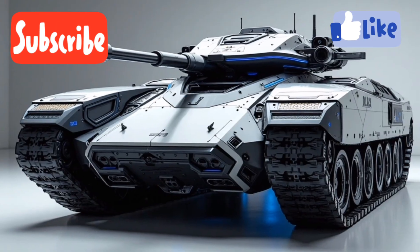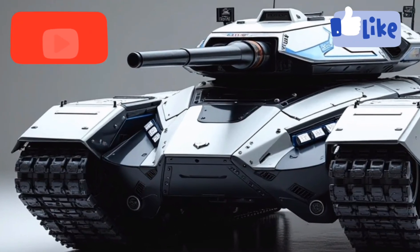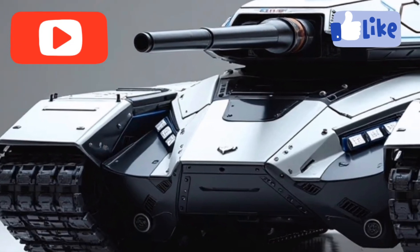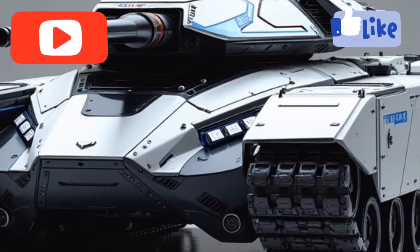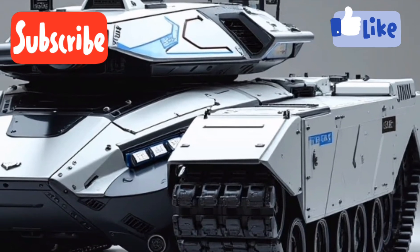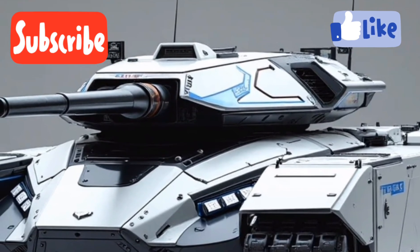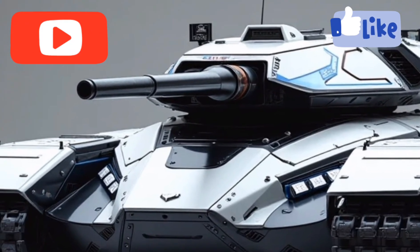Performance-wise, the T75 excels across the board. It boasts a top speed of 72 kilometers per hour on roads and over 50 kilometers per hour off-road — surprising agility for a vehicle this size. Its hybrid system provides instantaneous torque, especially useful in rugged terrain or sudden evasive maneuvers. The electric drivetrain also enhances traction control and torque vectoring, giving each track independent power distribution for better handling in mud, snow, or on inclines.